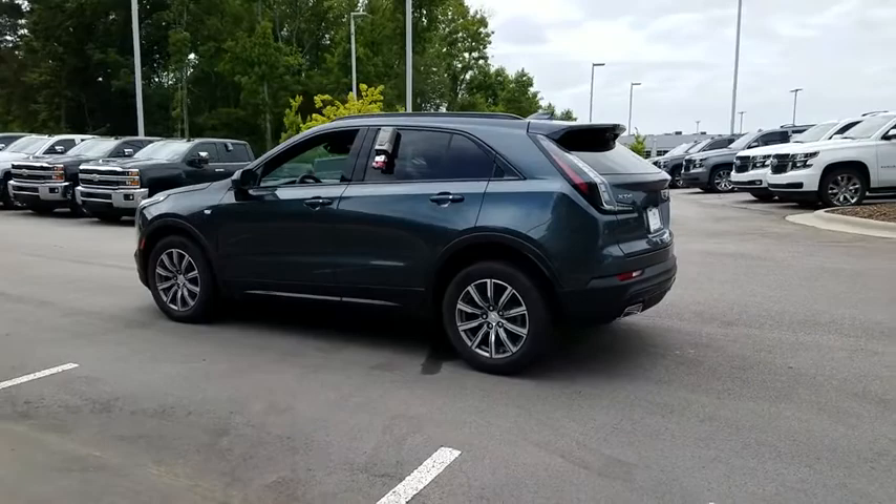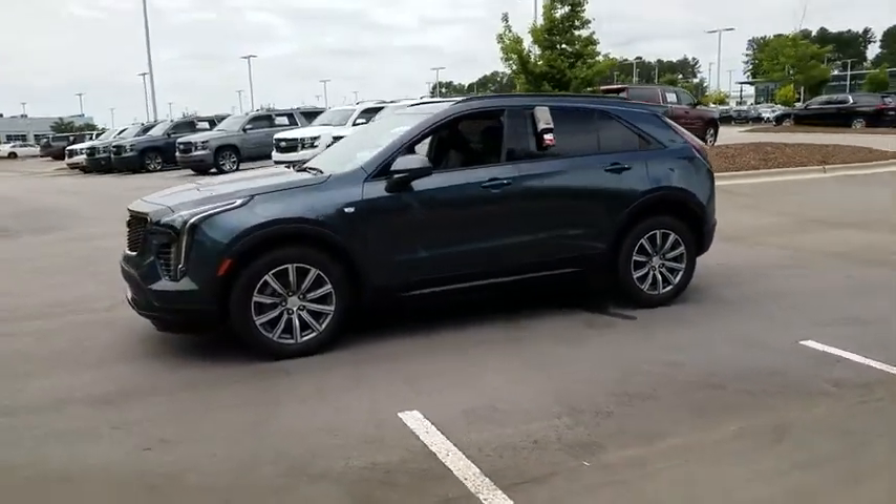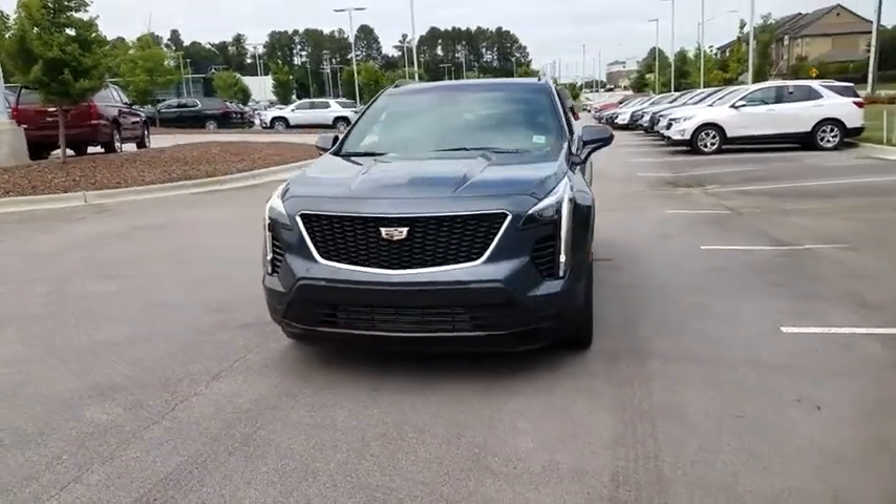Navigation system, backup camera, keyless entry, power liftgate, power passenger seat, remote engine start, leather-wrapped steering wheel, power steering, driver lumbar, adjustable steering wheel.